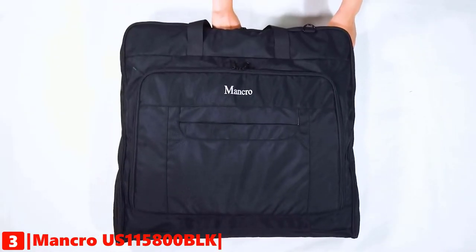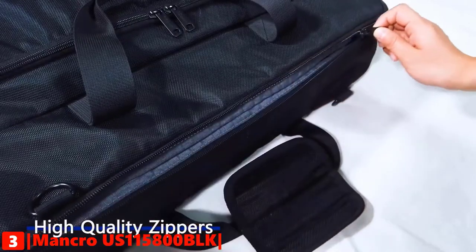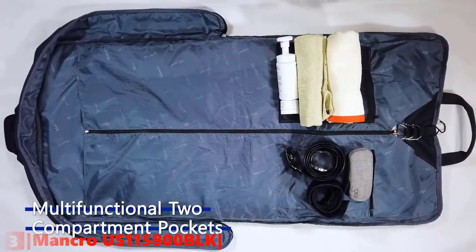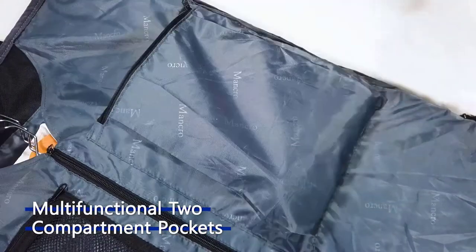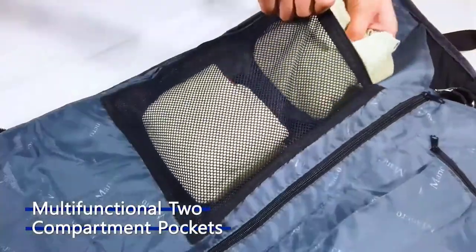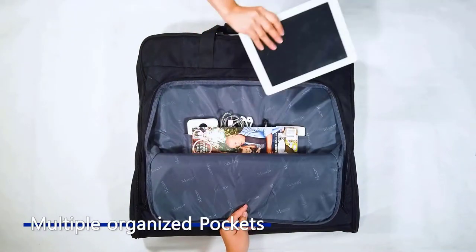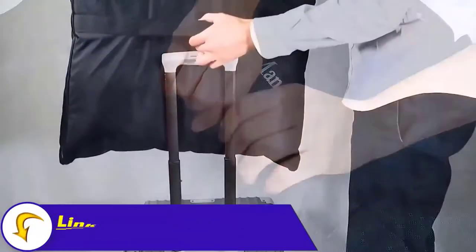The third product on this list is the Mancro Foldable Carry-On Garment Bag. It is made of premium, highest quality, and long-lasting fabric. It is waterproof, and has been specially designed with internal hooks to keep suits tidy and free from wrinkles. This business travel bag will be a good choice for graduation, weddings, meetings, and business trips. There are two internal zip pockets for maximum storage capacity, including full suits, skirts, shoes, and more.